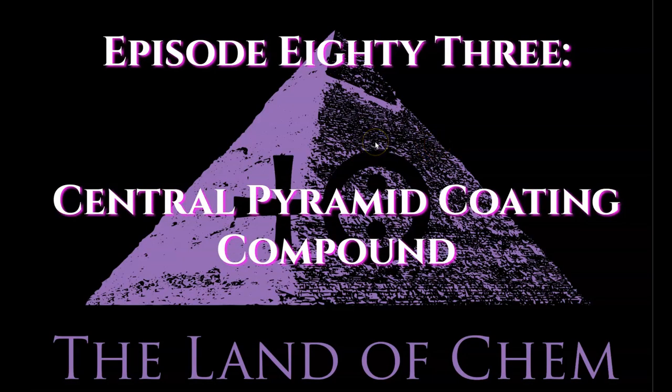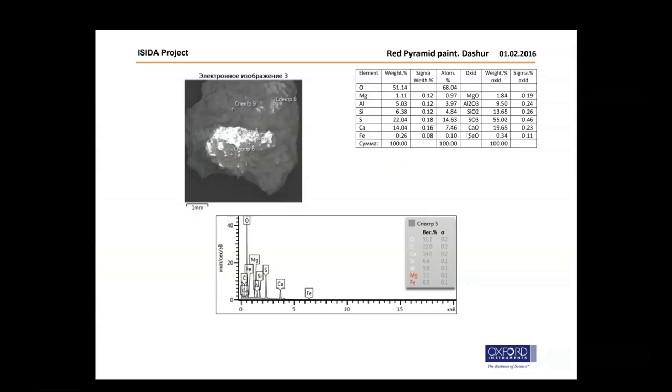Here we go with tonight's episode. Let's review the chemical analysis and function of the coating compound that was discovered on the exterior side of the remaining casing stones on the Red Pyramid of Daeshore. This material is mostly composed of sulfur trioxide, silicon dioxide, and calcium oxides, as well as smaller amounts of aluminum, magnesium, and iron oxides. The percentages of these minerals and materials are very important. In this area of the sample: 55.02% sulfur trioxide, 19.65% calcium oxide, 13.65% silicon dioxide.